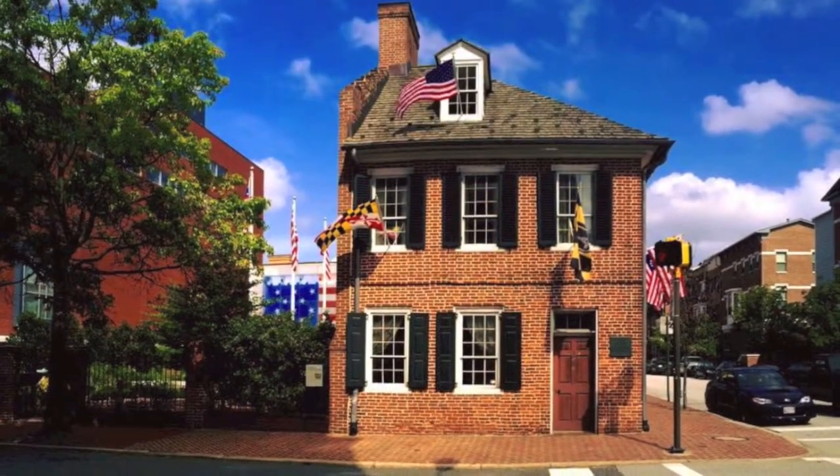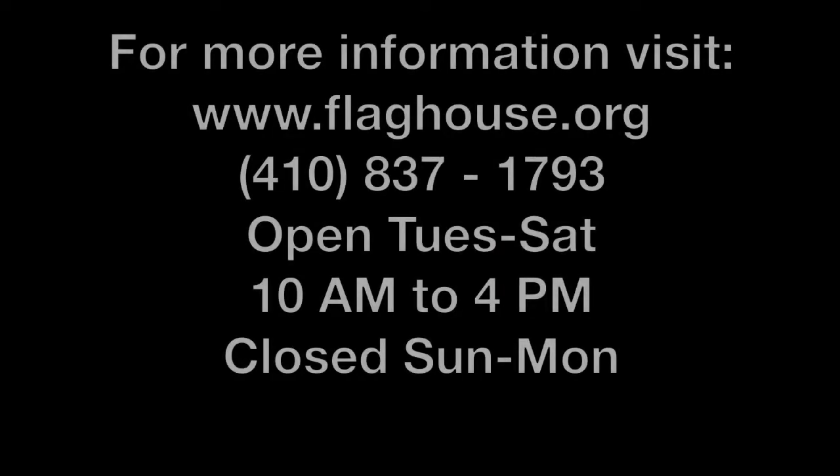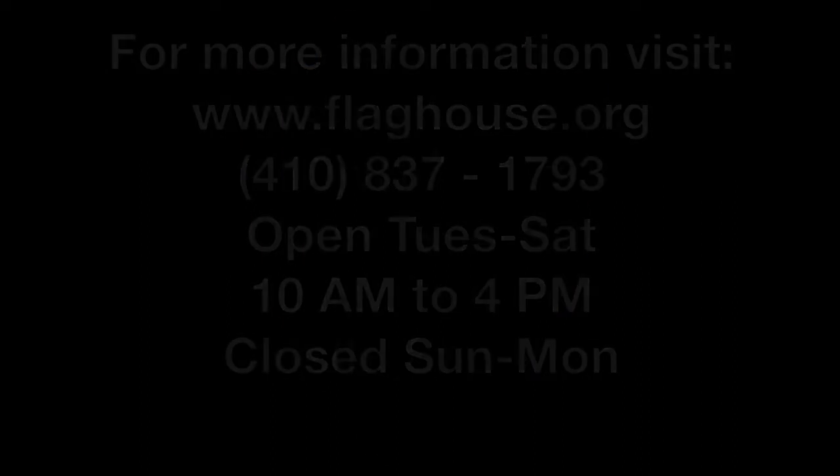At the Flag House, we try to connect community with the history of the Star Spangled Banner and Baltimore City.